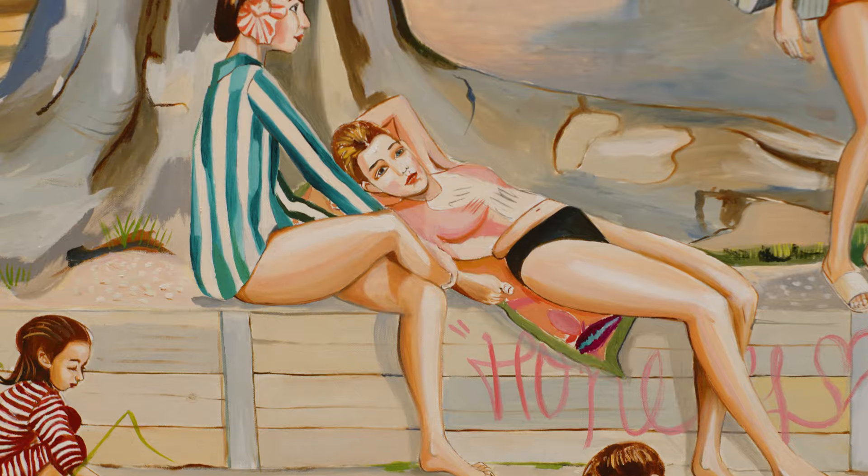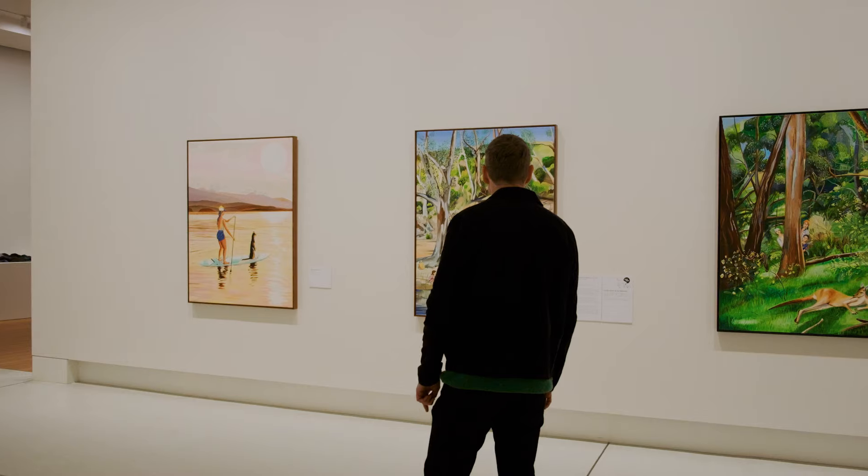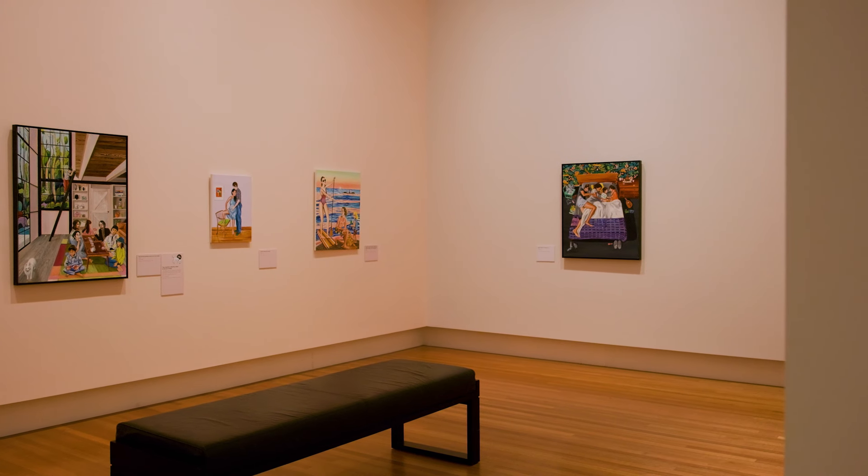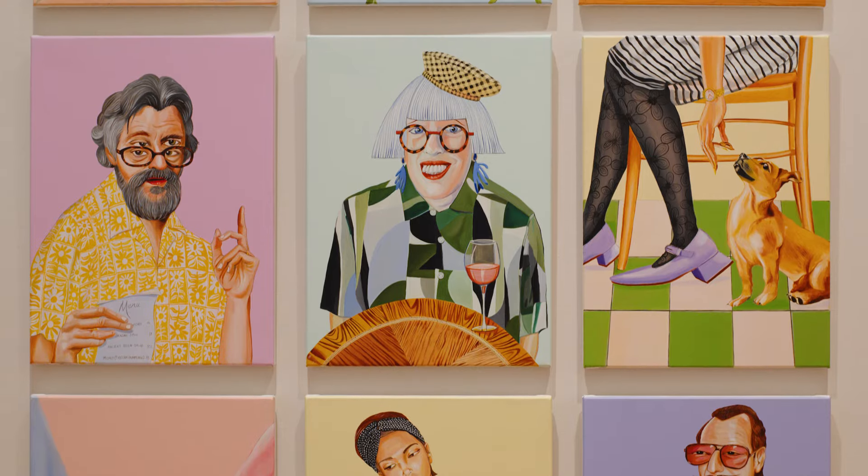This exhibition brings together about 10 to 12 years of my work. My name's Rob McHaffie, I'm an artist based in Castlemaine, Victoria, and this is my exhibition at Bendigo Art Gallery.